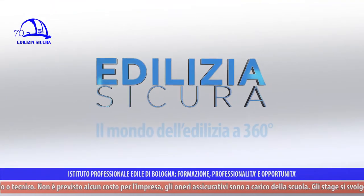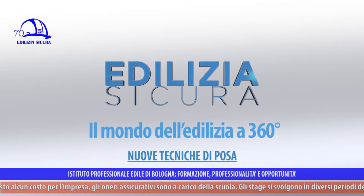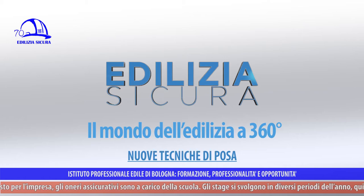We want to reach the point in which the consumer, freely, will make their own choices not only on the basis of price but on the basis of quality. We are illustrating the reality of the work that we see here at our back in this stand dedicated to the posers, so to the pose of materials.